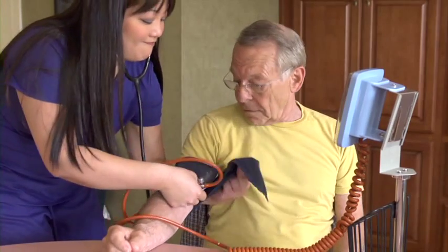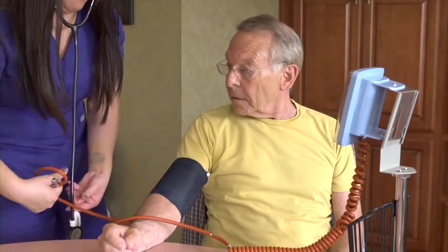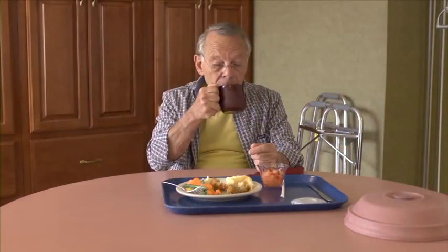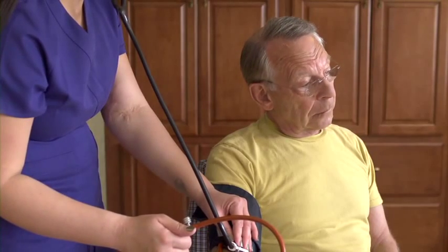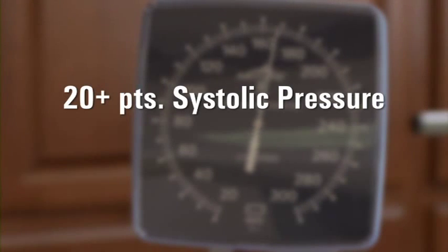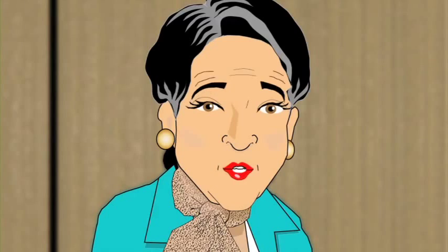To test for post-prandial hypotension, we take a resident's sitting blood pressure before a meal of reasonable size — at least 500 calories. We follow this with a second and third sitting blood pressure reading at 30 minutes and 60 minutes after eating. A drop of 20 points or more in systolic pressure, or 10 points or more in diastolic pressure, puts the resident at risk.